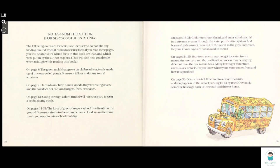On pages 16 to 31, children cannot shrink or enter raindrops, be borne to streams, or pass through the water purification system, and boys and girls cannot come out of the faucet in the girls' bathroom. Anyone knows boys are not allowed in there. On pages 34 and 35, your town or city may not get its water from a mountain reservoir, and the purification process may be slightly different from the one in this book. Many towns get water from rivers, lakes, or wells. Do you know where your water comes from and how it is purified?